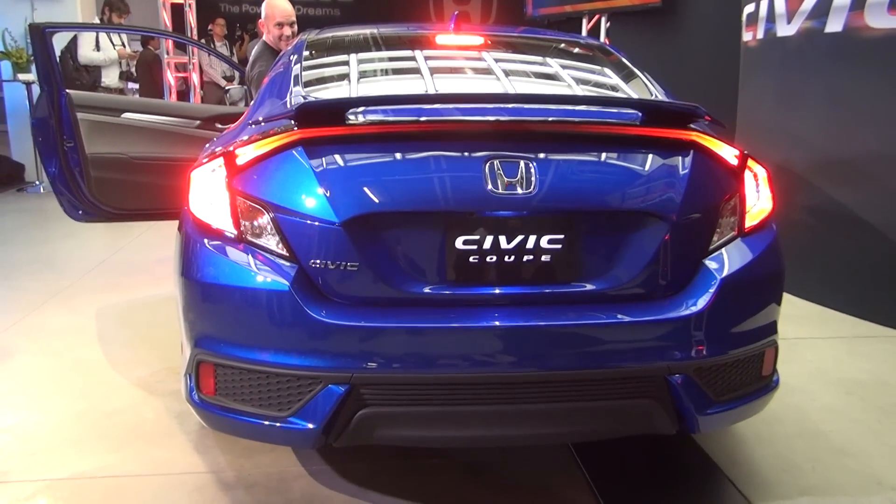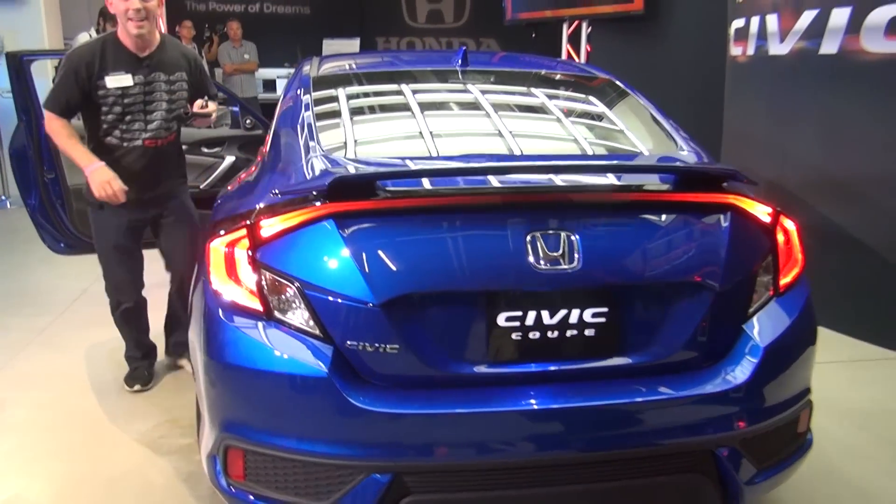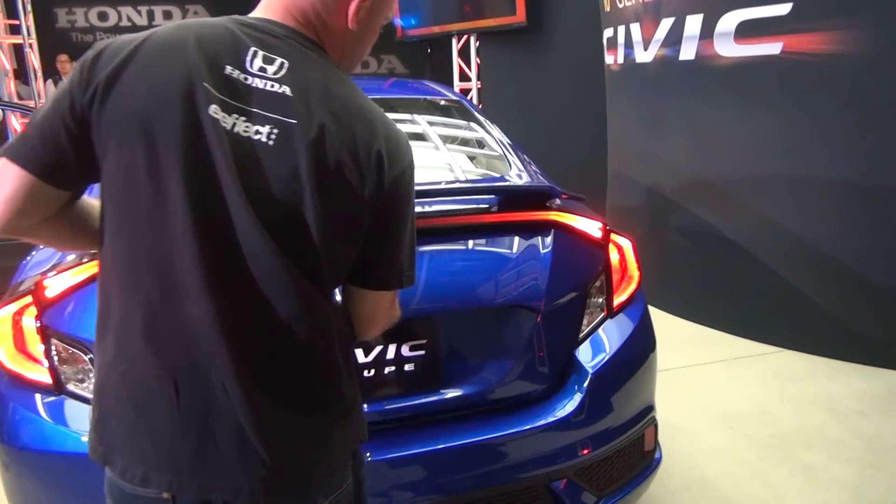The back end looks very similar to the concept that Guy did. I can't believe this spoiler is actually gonna make it into production. The taillights come all the way into the back. Let me see if I can hit the brake lights for you real quick — check those things out.